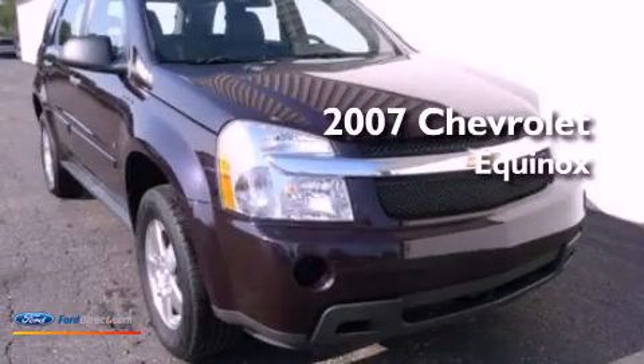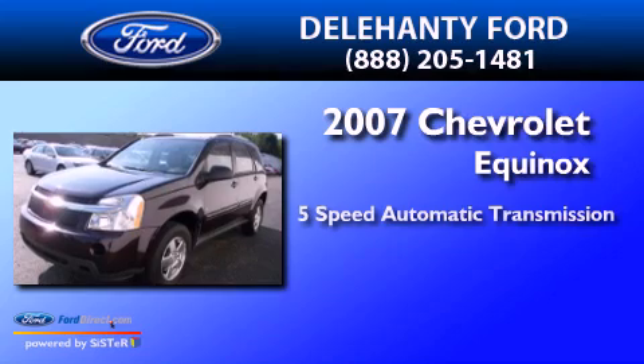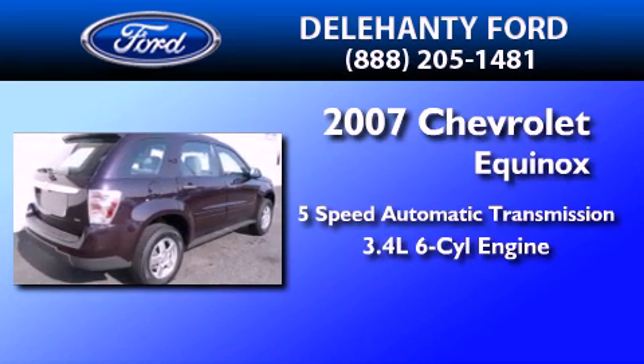This is a 2007 Chevrolet Equinox. This crossover has a five-speed automatic transmission and a 3.4-liter V6.